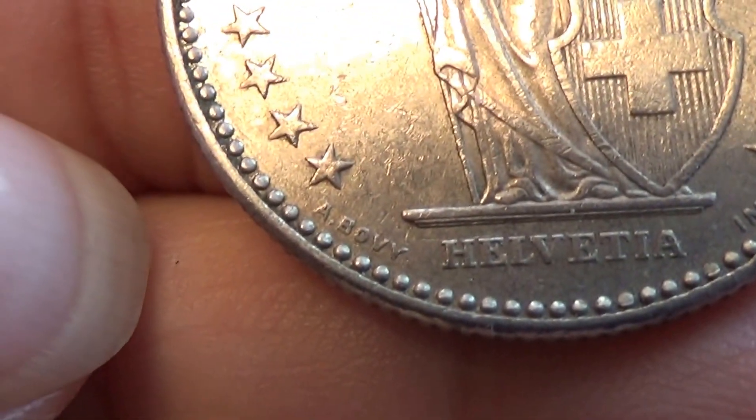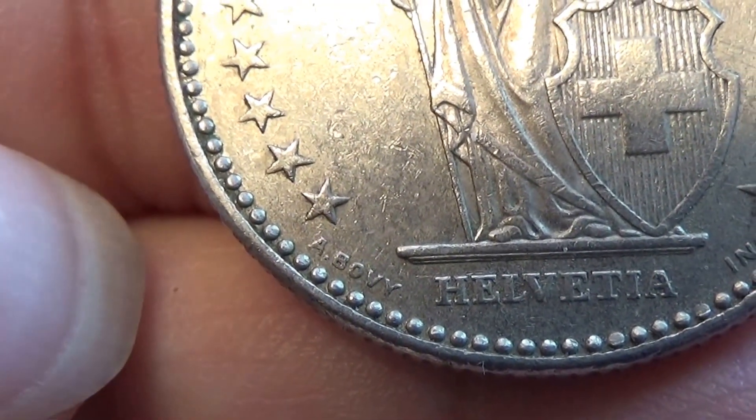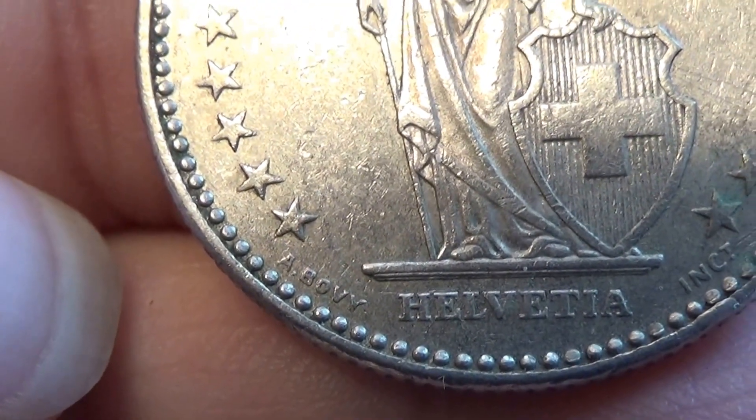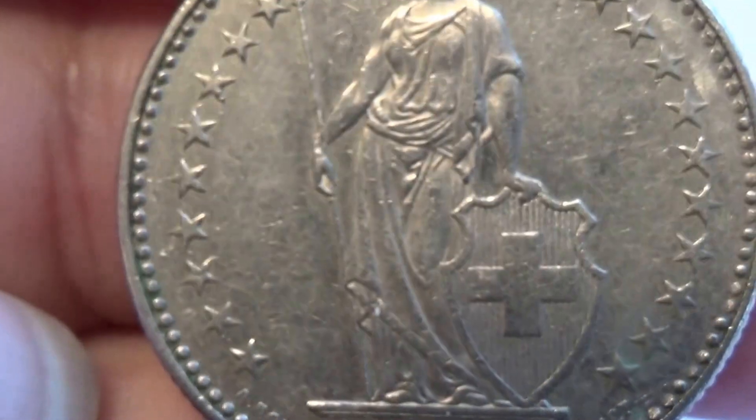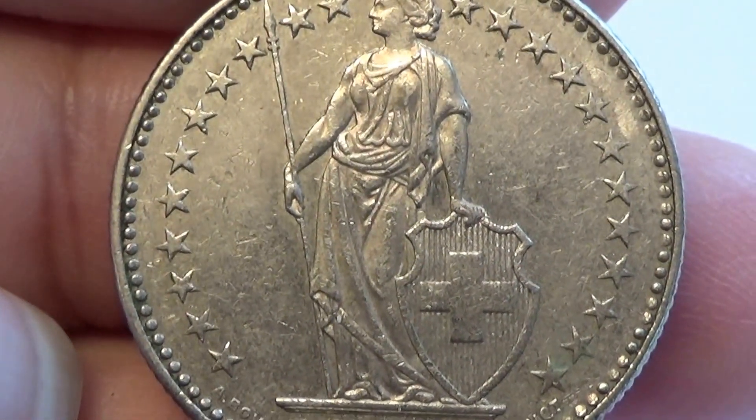There's an extra little marking right down here. Isn't that beautiful?